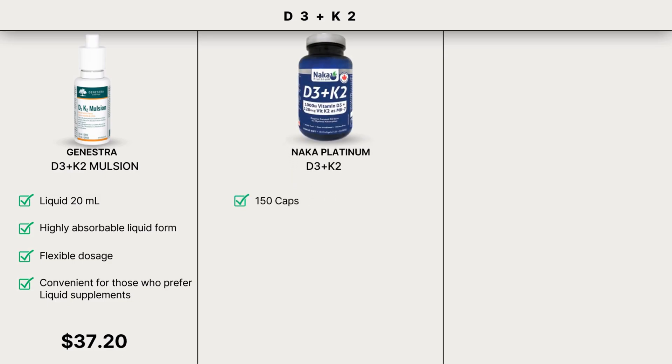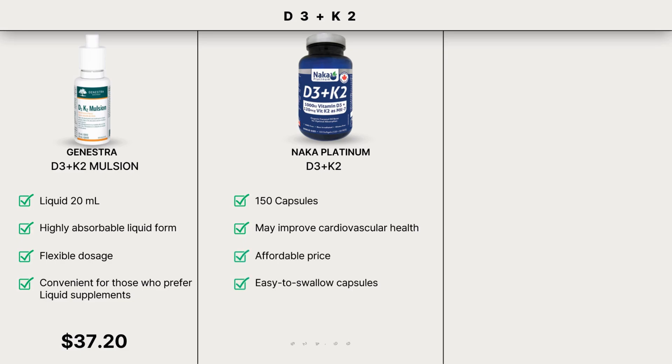Next, D3K2 Soft Gels from Naka Platinum. This product contains 150 capsules and helps improve cardiovascular health. It is affordably priced and easy to swallow.